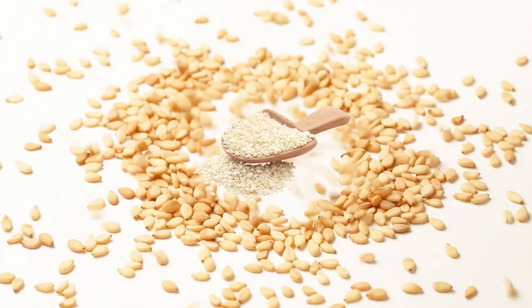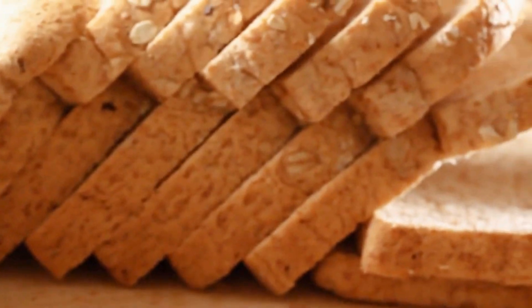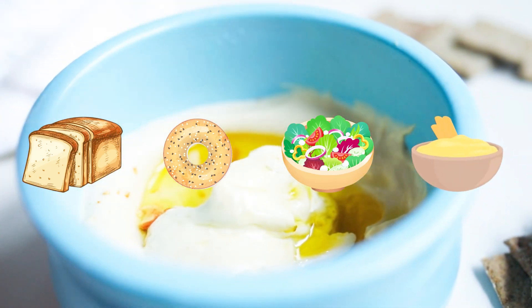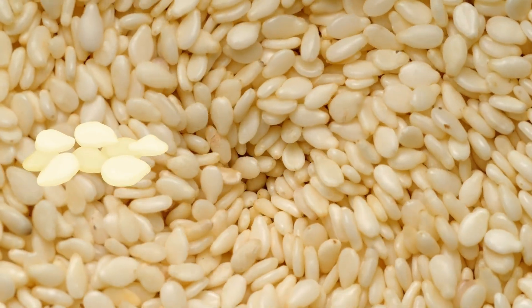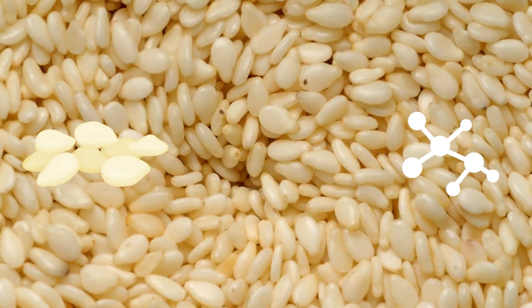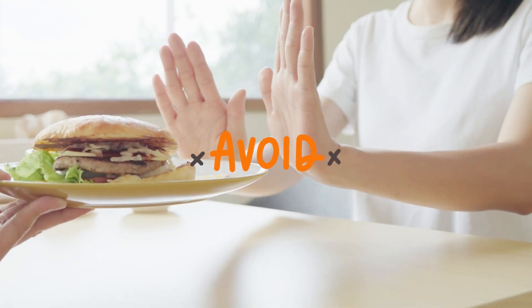Number 6: Sesame Seeds. Sesame seeds are incredibly versatile and used in various dishes and food products — sprinkled on bread or bagels, mixed into salads, or used to make tahini, the base for hummus. However, when it comes to oxalate content, sesame seeds fall on the higher end. Just two tablespoons contain roughly 126 mg of oxalates, which exceeds the oxalate intake limit set by experts, so it's better to avoid them.